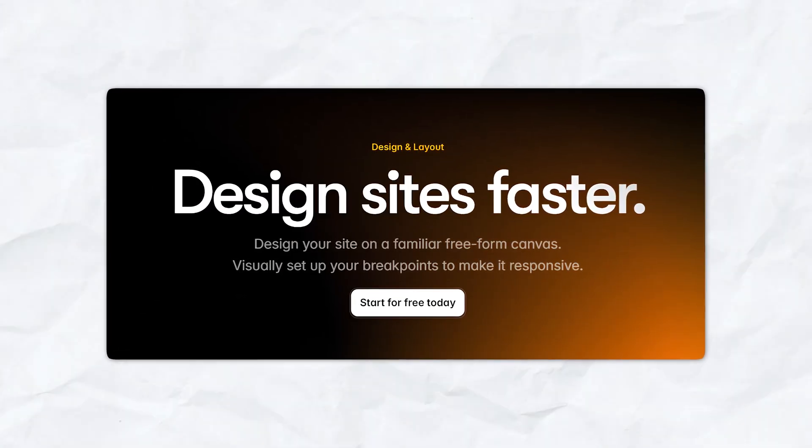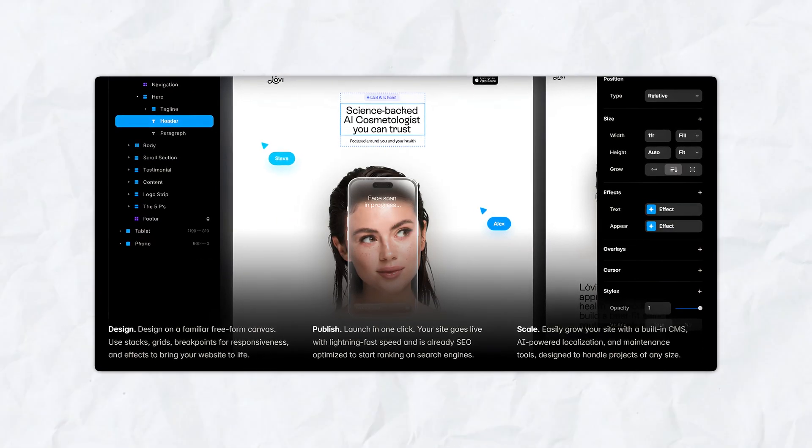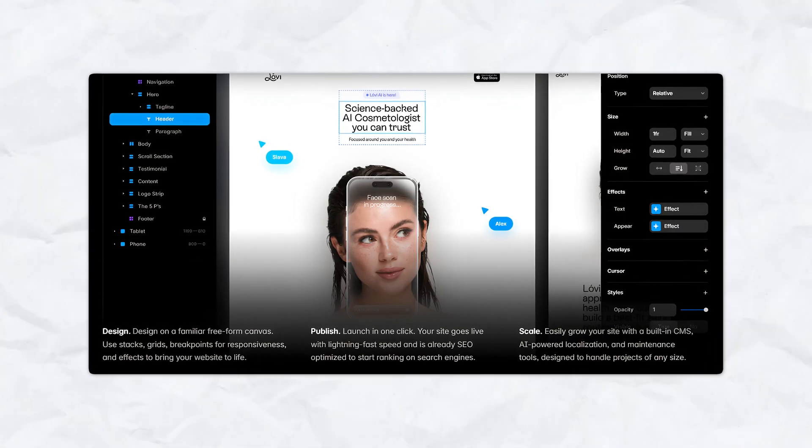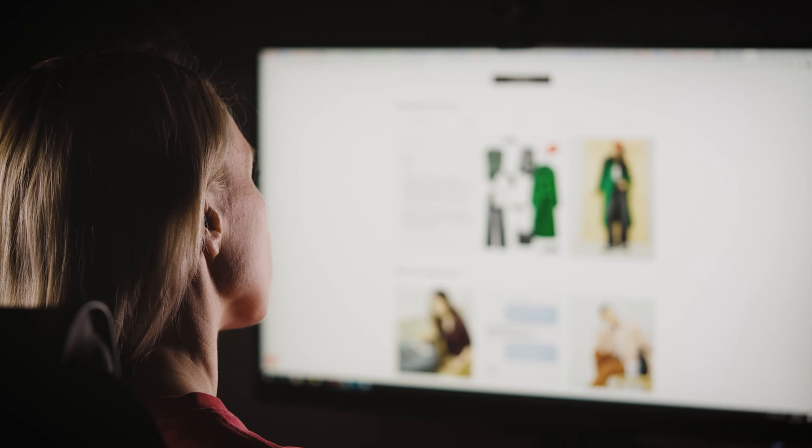First let's talk about Framer. Framer is an incredible platform that focuses on design and customizable features. It's ideal for users that are seeking intricate animations, custom components and fully responsive websites. If you are someone who's looking to take complete control over the look and feel of your website, Framer might be the website builder for you.